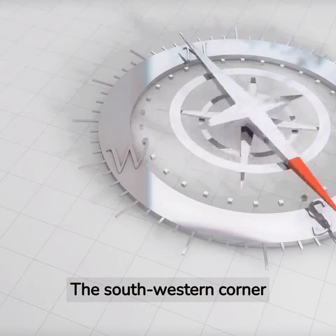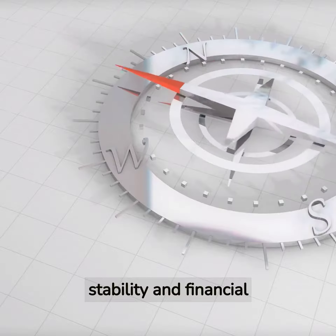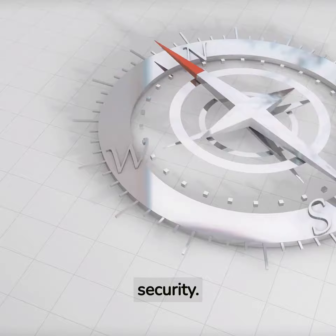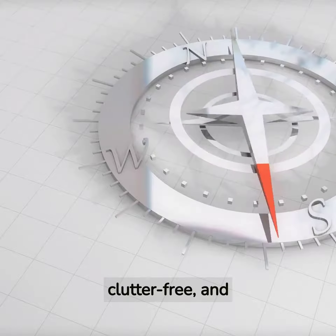The southwestern corner of your home or office is believed to be the direction of stability and financial security. Therefore, it is advisable to keep this area clean, clutter-free, and well-maintained.